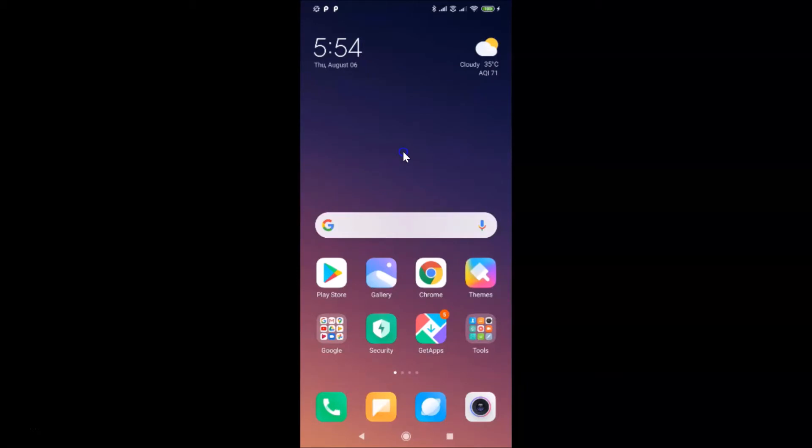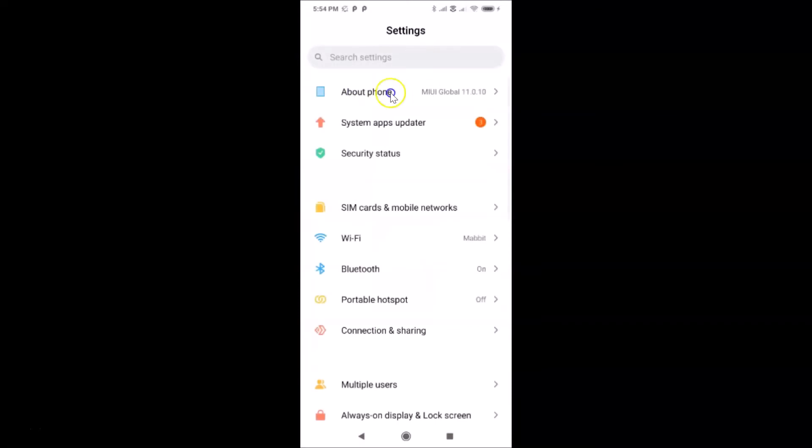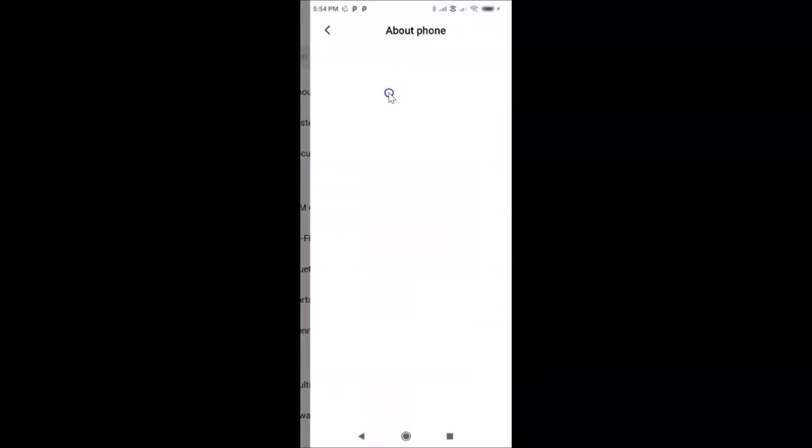Let me open my settings app and tap on 'About Phone.' You can see here I have MIUI Global 11.0 installed on this Redmi Note 7 Pro. Let me go back.